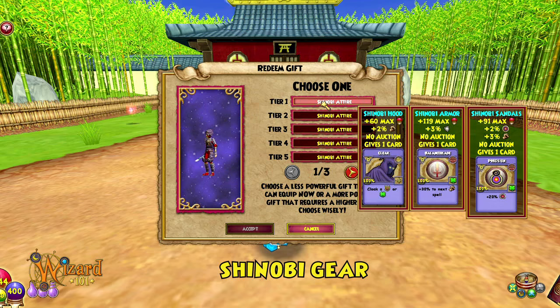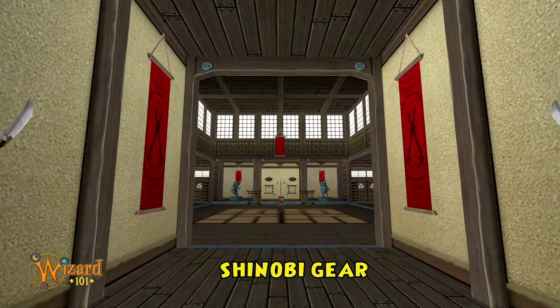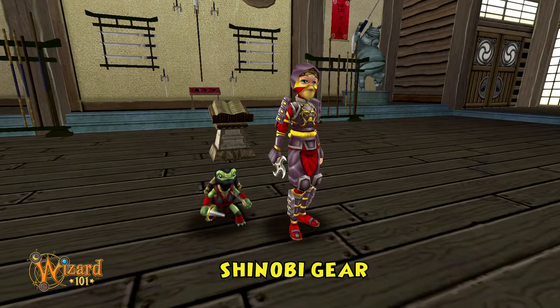First, there's the warrior's outfit known as the Shinobi hood, armor, and sandals. These items will increase the power behind your magic and bring stealth when you most need it.